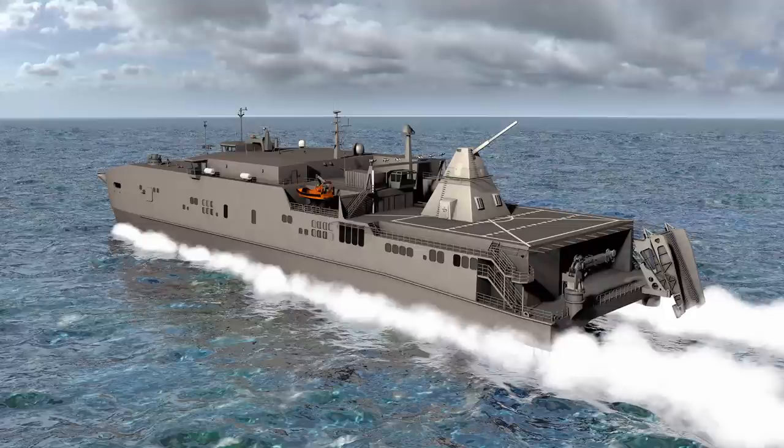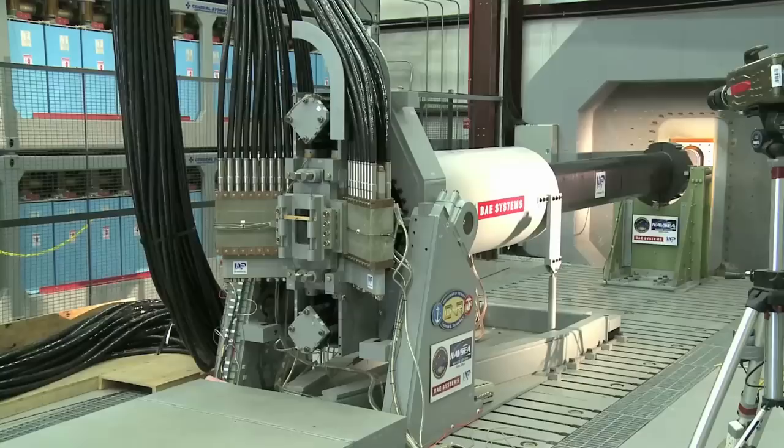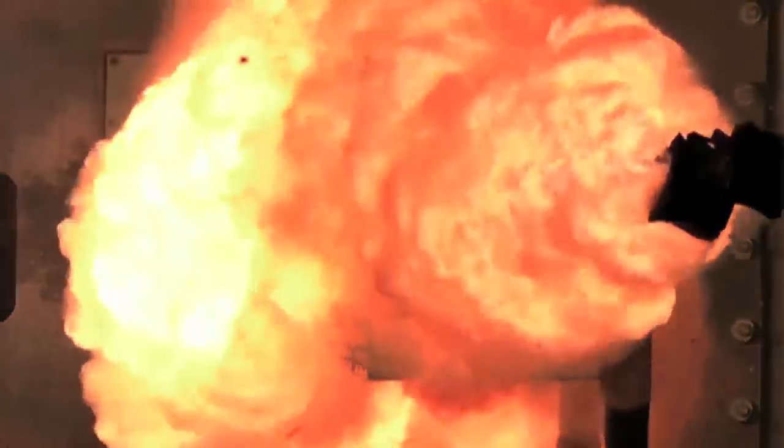The Navy's latest ordnance launching technology will be tested aboard a joint high-speed vessel in 2016. The test marks the first time an electromagnetic railgun will be used at sea. The railgun uses electromagnetic force to rapidly launch a projectile and will show how next-generation technology can add to naval warfighting.